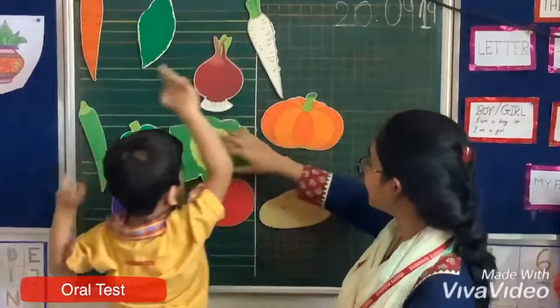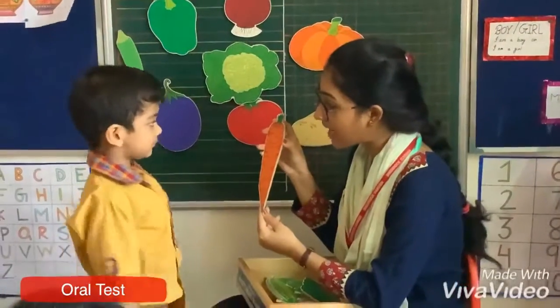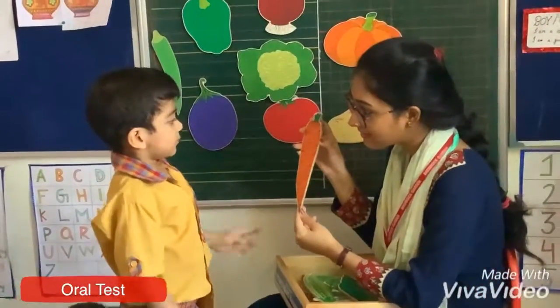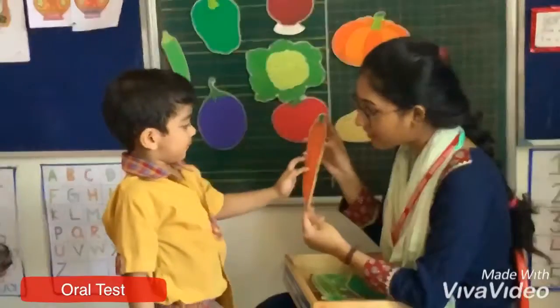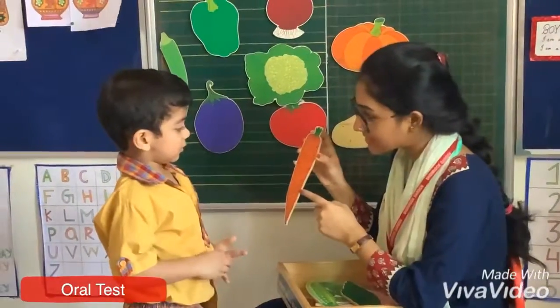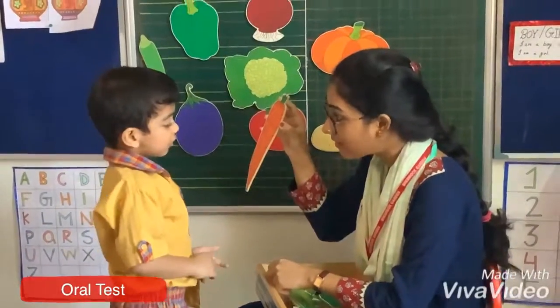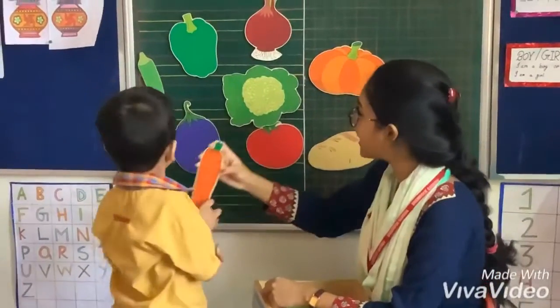Ready? What is this? Carrot! What is the color of carrot? Orange! Let's take it on the board.